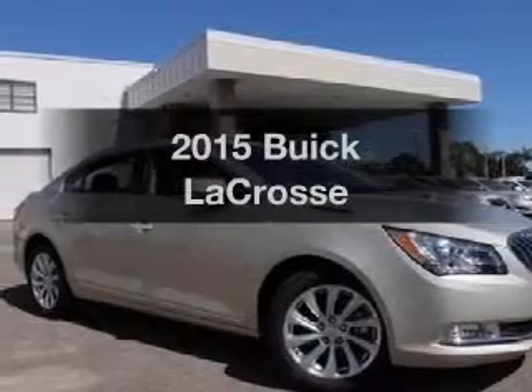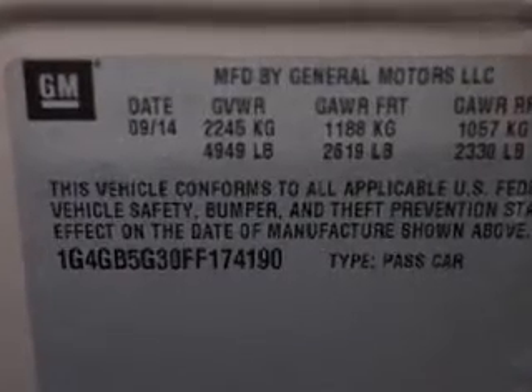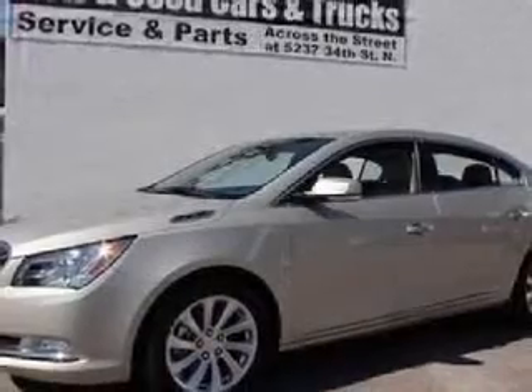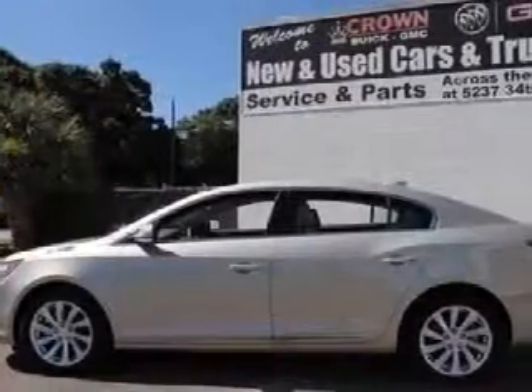Everything you need under one roof with this great vehicle, with a reliable six-cylinder engine. The powertrain includes front-wheel drive driven by a six-speed automatic transmission. Reach your destination effortlessly with GPS navigation. Premium wheels lend a distinctive appearance.